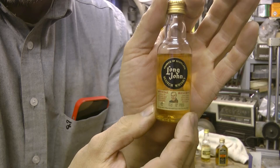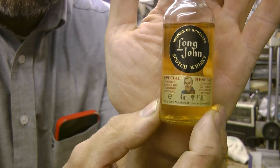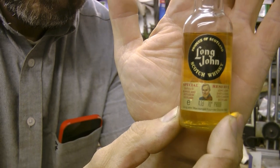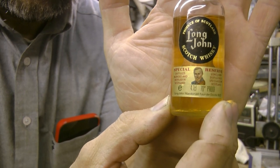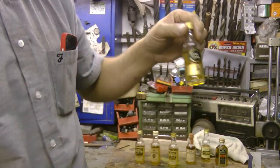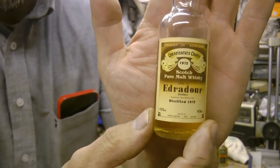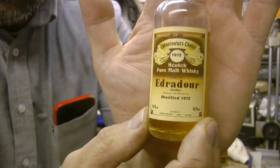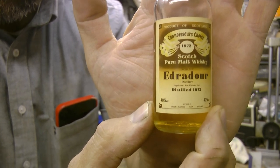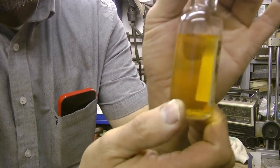Now this is a name I recognize — Long John. Half of it's long gone! 1972 on the bottle — I wonder if the distillery is still going, I'll have to look it up. They've done well to survive all this time without being drunk. Nice color.